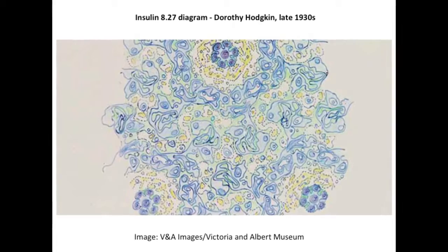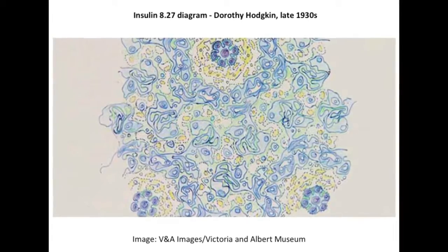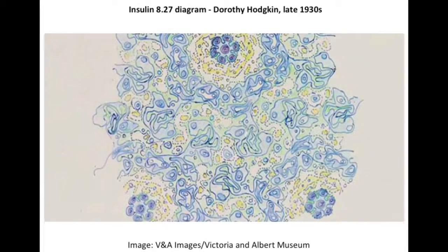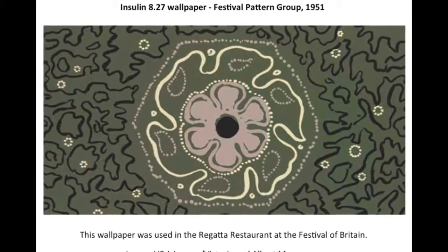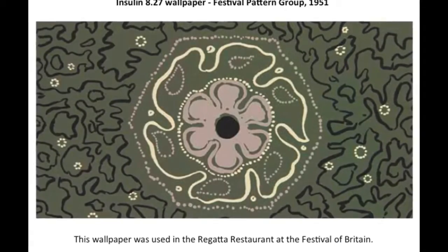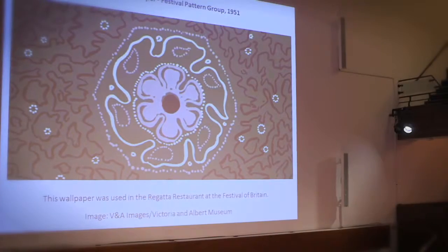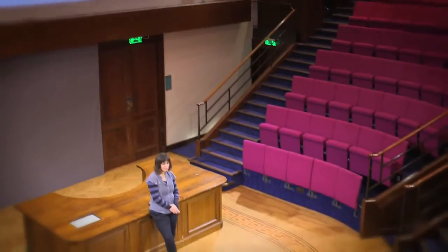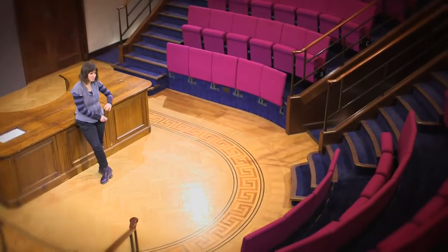This is actually the contour map from x-ray crystallography. When she saw it, and other people saw it, they decided it might be quite good to use as a design, and it was in 1951 for the Festival of Britain where the government were trying to put Britain back into the international spotlight. This pattern here was actually used on wallpaper at the Festival of Britain, and you can see that flowery motif.